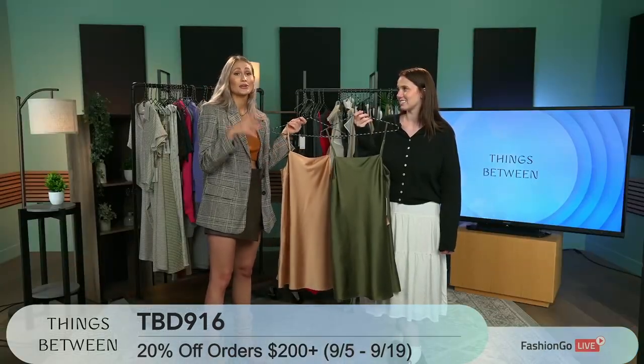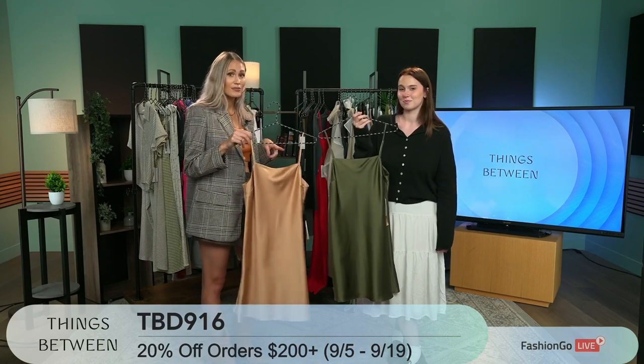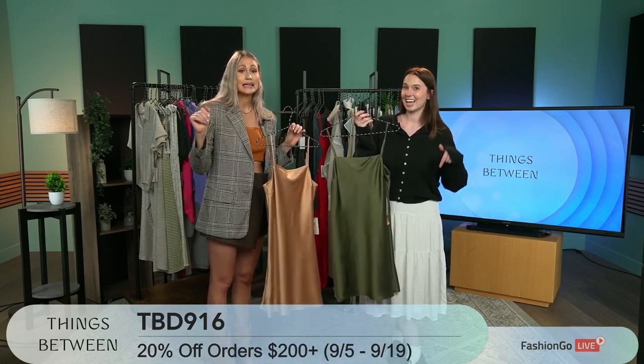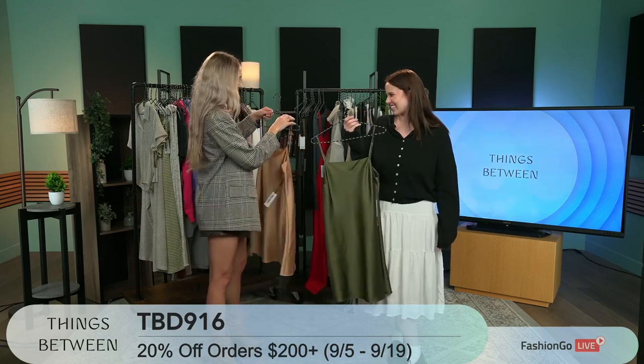And a great time to remind you guys — it's 20% off orders of $200 or more, going from today all the way to the 19th. We're so excited!